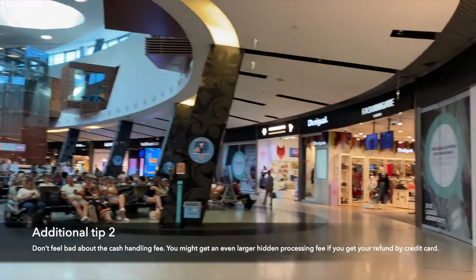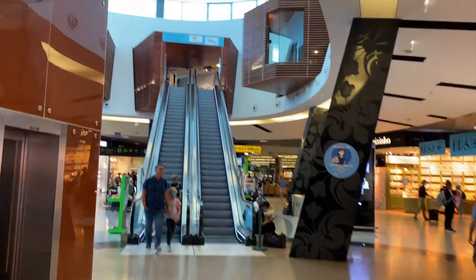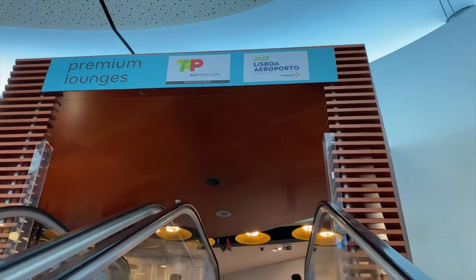After getting the tax refund taken care of, I went to the TAP Premium lounge to enjoy some food, and to my surprise, I was able to get Nata in this lounge.